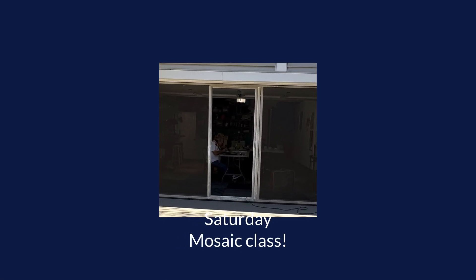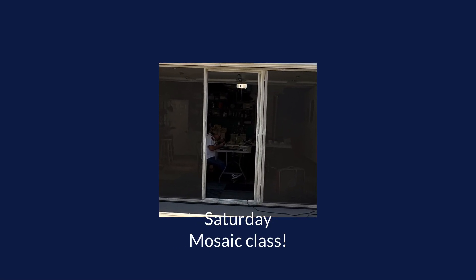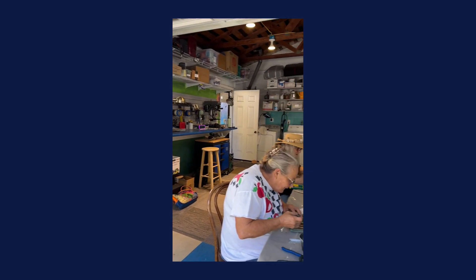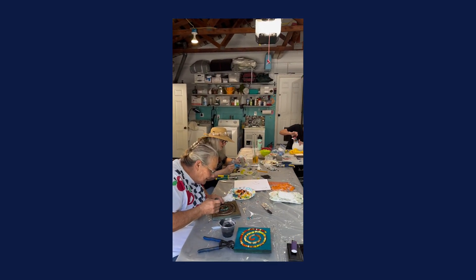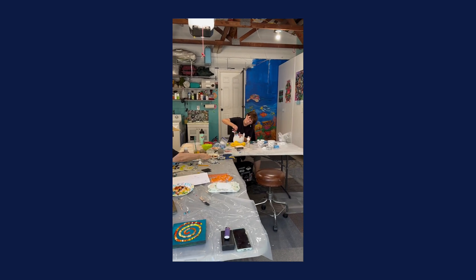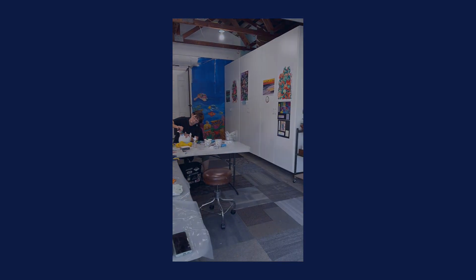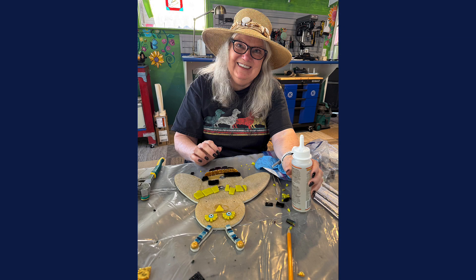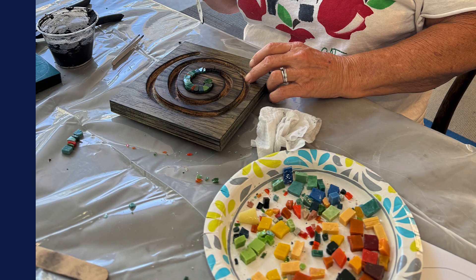We're enjoying a nice time in the workshop today. Janet is doing a 3D sculpture, Linda is taking this shape and making a very happy bee, and Jennifer is working on a small piece.